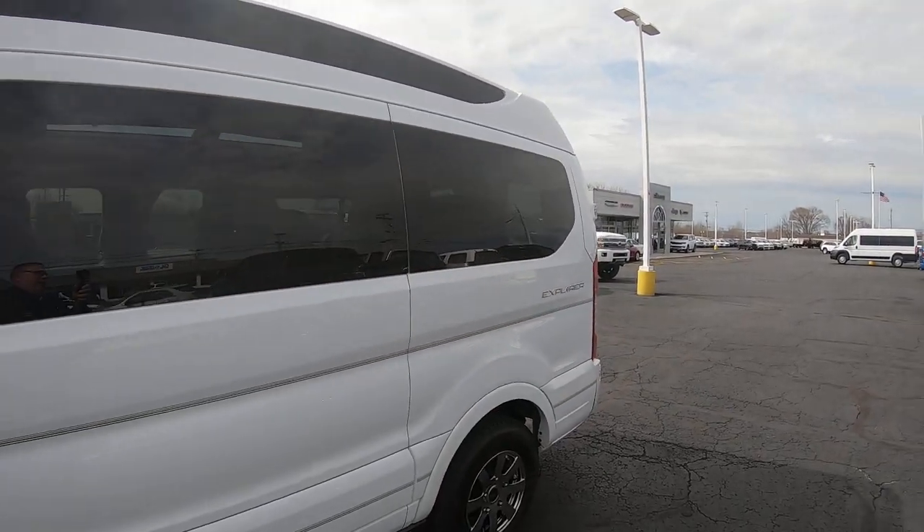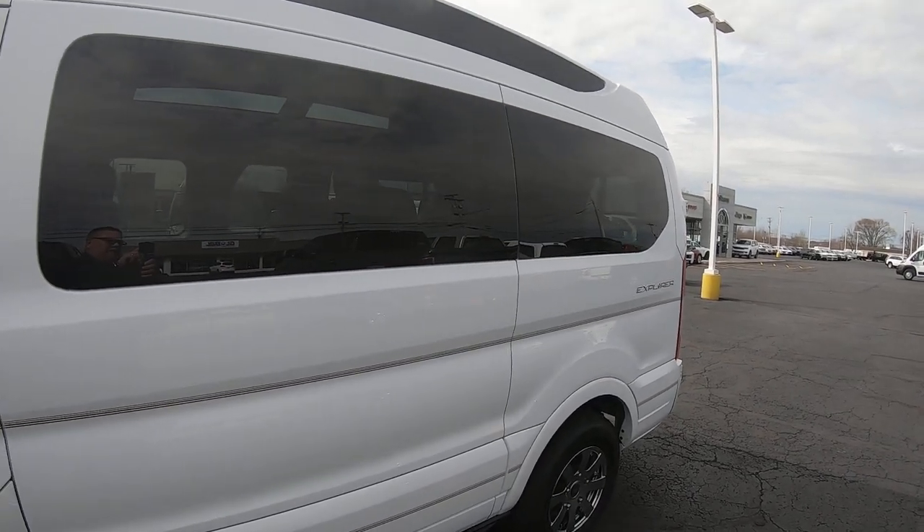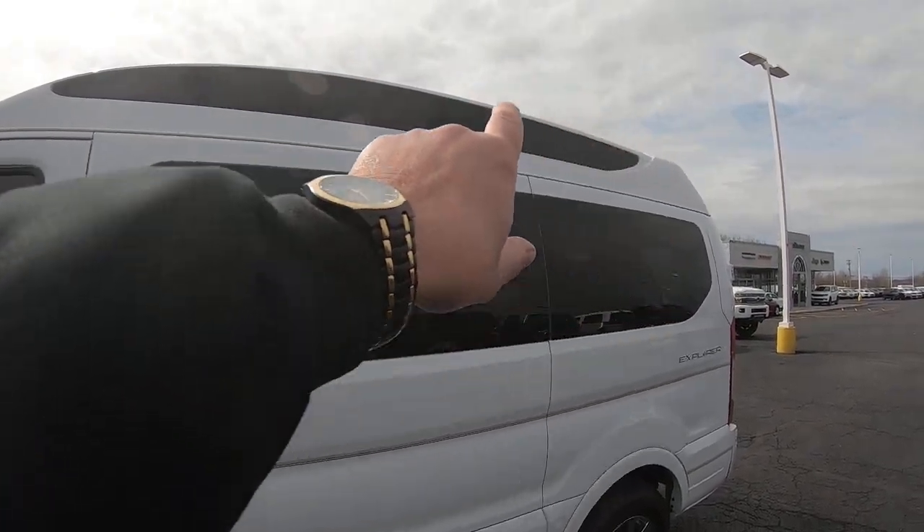You've got privacy glass throughout the rear of the van, and along the top here, a skylight.